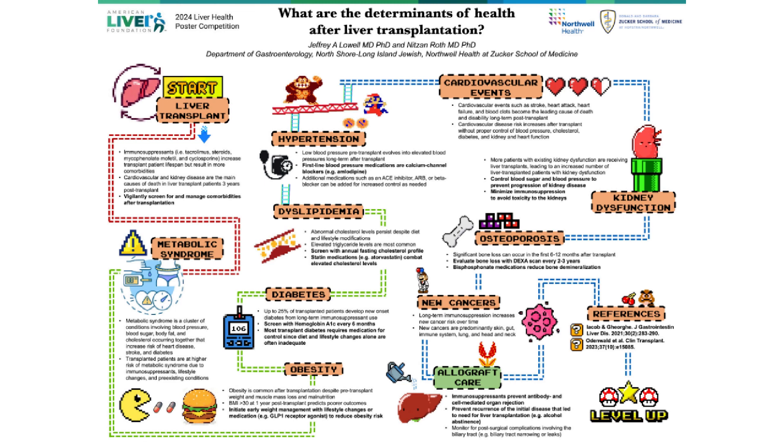After transplant, the allograft liver is protected using immunosuppressants such as tacrolimus and steroids. Just as important though is managing the health complications that can arise as a side effect of these medications. These health complications largely affect the heart and kidneys and should be screened for both before and after transplant.